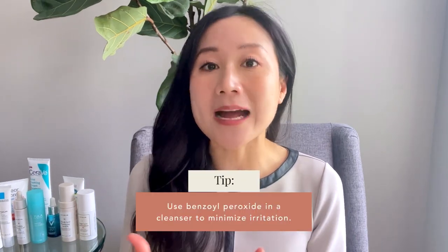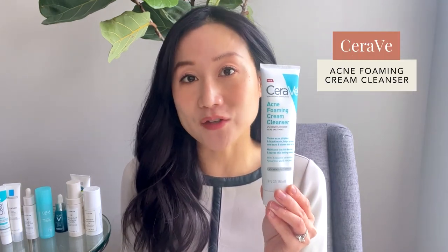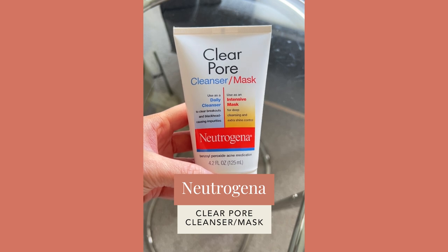I recommend benzoyl peroxide as a cleanser — the short contact time helps fight acne but minimizes irritation. The two products I recommend are the CeraVe Acne Foaming Cleanser, a great gentle one ideal for dry and sensitive skin, and the Neutrogena Clear Pore Cleanser/Mask, great for more oily skin because it contains kaolin clay to absorb surface sebum. Both contain benzoyl peroxide at effective, less-irritating concentrations: 4% for the CeraVe and 3.5% for the Neutrogena.